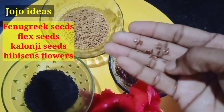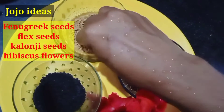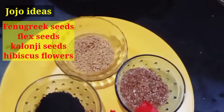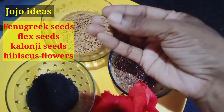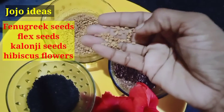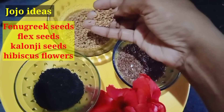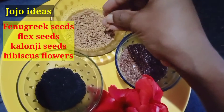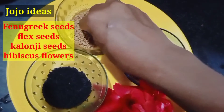The first ingredient is menthol. Menthol is very good for the skin and hair. It promotes a lot of hair growth and helps with dandruff. The hair is also growing with this ingredient.